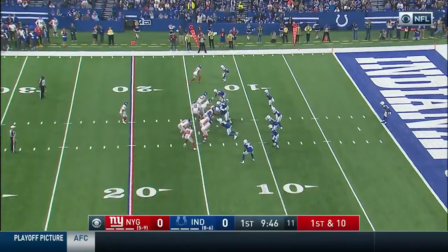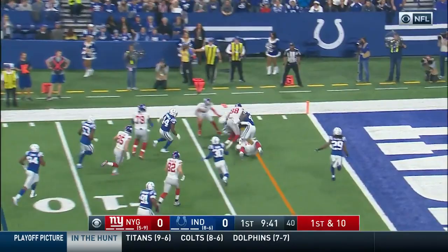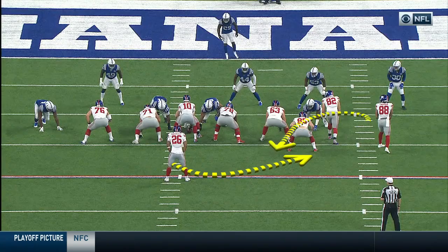Back of their 25, first and 10. Evan Ingram — he's getting a block from Solder and he crashes his way down to the 1. It's a good looking play. You're going to see the back, but this is where the ball's coming underneath. It's the action that really gets the Colts — you see them all start moving towards their left.